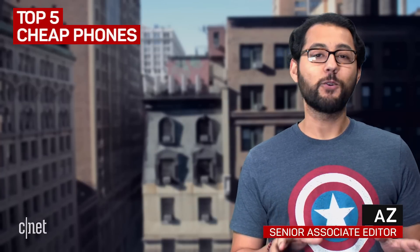These are the best inexpensive phones you can get right now. Every phone here can be found for under $300, and that's the unlocked price. Let's see our options.